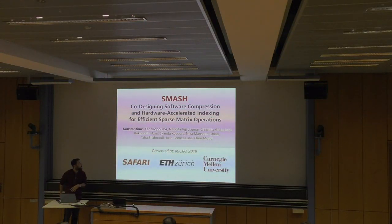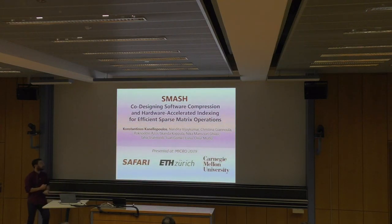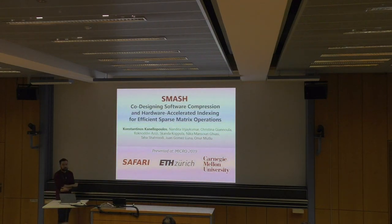I'm going to talk about something slightly different — accelerating sparse linear algebra. It's a paper called SMAS: Co-Designing Software Compression and Hardware Accelerated Indexing for Efficient Sparse Matrix Operations. We presented this work two weeks ago at Micro 2019.